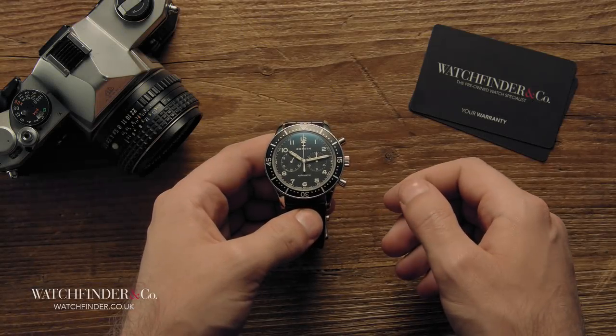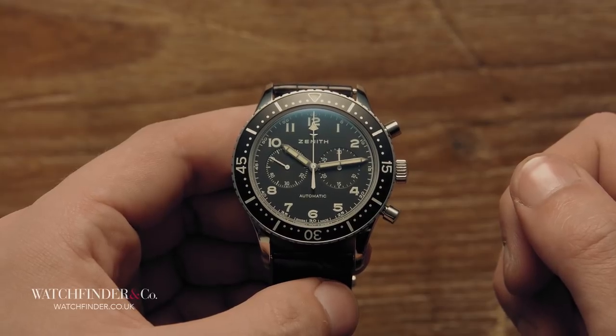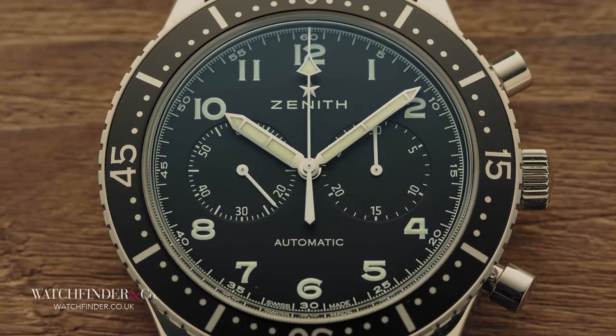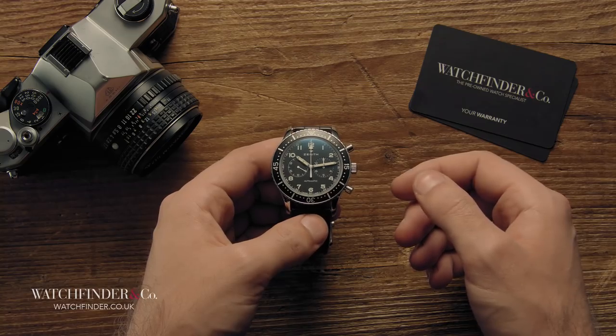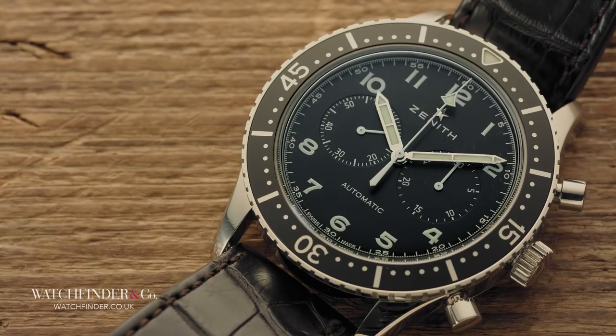It's a Zenith chronograph, but it's not an El Primero. Well, that's not strictly true — there's an El Primero doing all the hard work inside, but there's nothing on the dial that alludes to the involvement of this most famous of chronograph calibres. It's not because Zenith forgot; that would be like Omega forgetting it went to the moon. It's because this Cronometro Tipo CP2 draws inspiration from a watch that existed about a decade before the El Primero came to be.